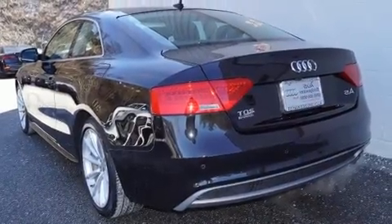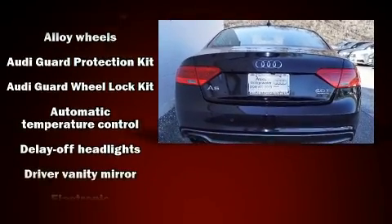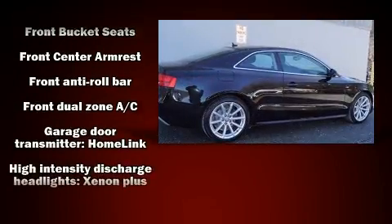Top features include rain-sensing wipers, leather upholstery, a built-in garage door transmitter, power front seats, front fog lights, and the power moonroof opens up the cabin to the natural environment.